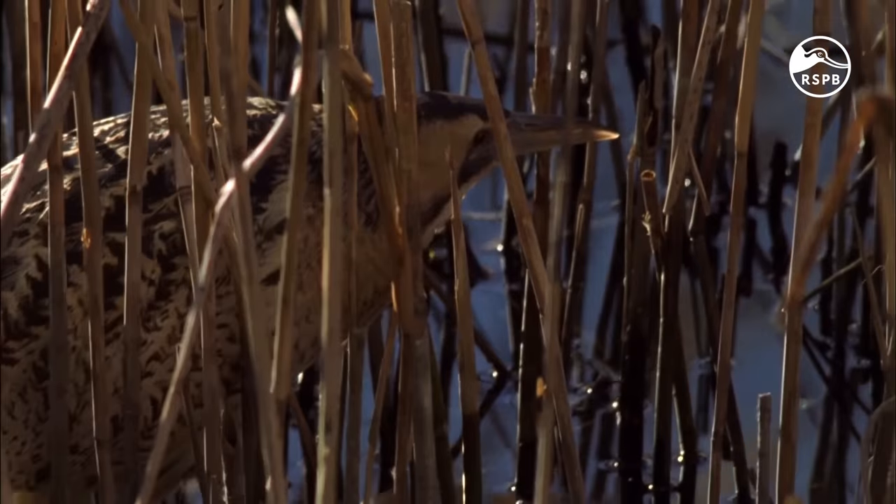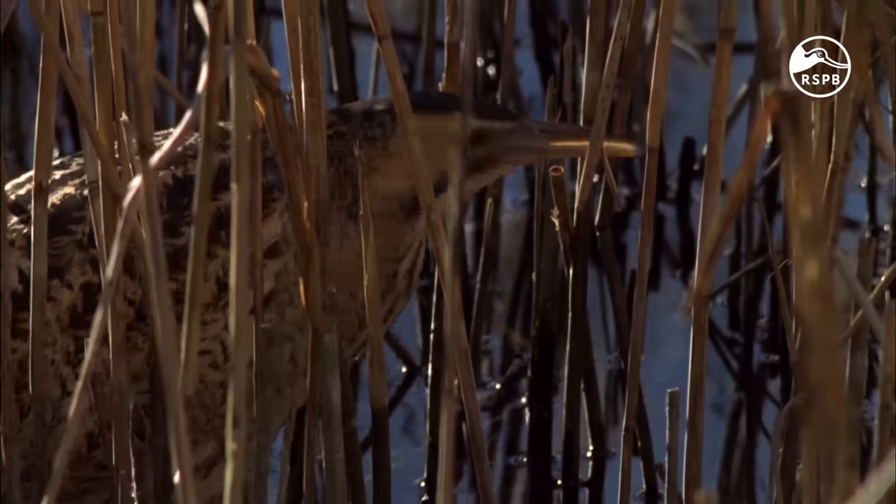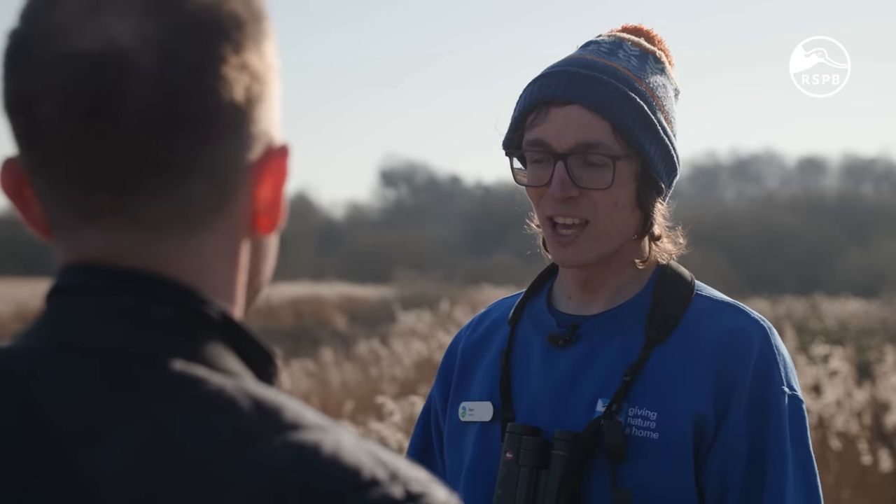Stealthy, striking and secretive, the bittern stalks through the reeds trying to find fish, frogs and other small animals to eat. Bitterns love this kind of habitat. Ryan is the warden here — Ryan, how can I see a bittern here?